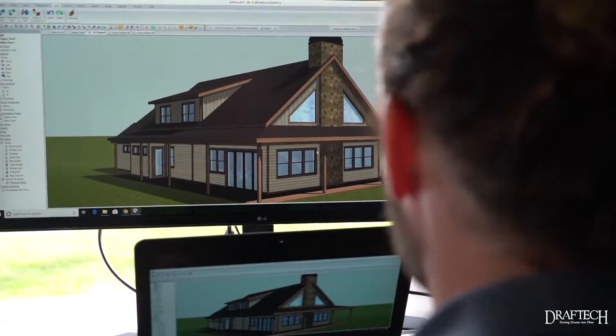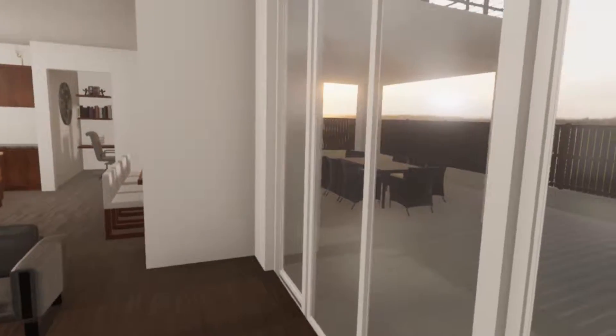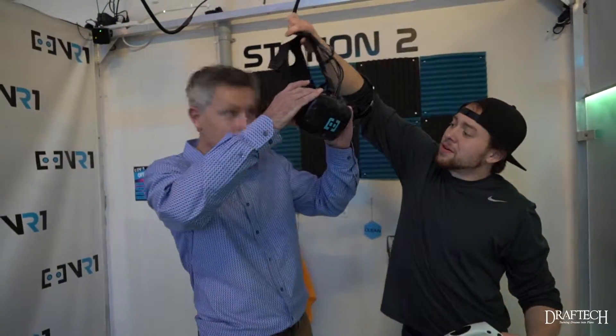From a builder's point of view, the builder can have their model homes in VR, and that way they can send a potential client over to VR1 to walk through one or multiple of their homes, and they don't have to keep a model home furnished and pay for it.